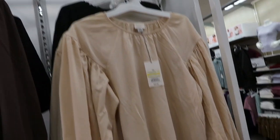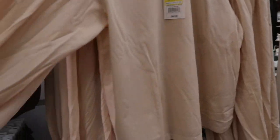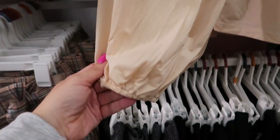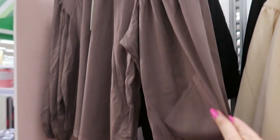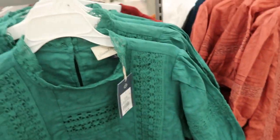Here's another clearance top from A New Day — normally $20, now $14. It has nice sleeve detailing and some smocking on the wrist. They have it in ivory, black, and brown.